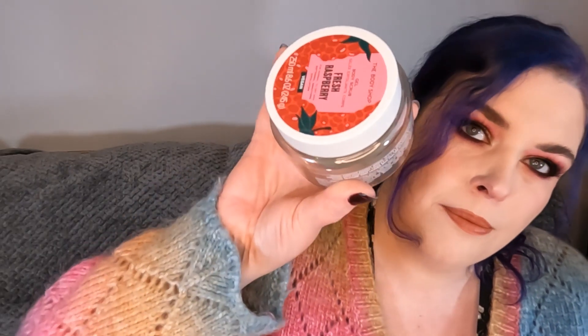First up we've got the Body Shop and this is the Fresh Raspberry Body Exfoliator. This is really nice, it smells gorgeous. The exfoliator in it is the seeds from the raspberries, which is quite cute, but I don't think it gives the best scrub as what a sugar or a salt scrub would. So I do like it, but it's not my favourite.